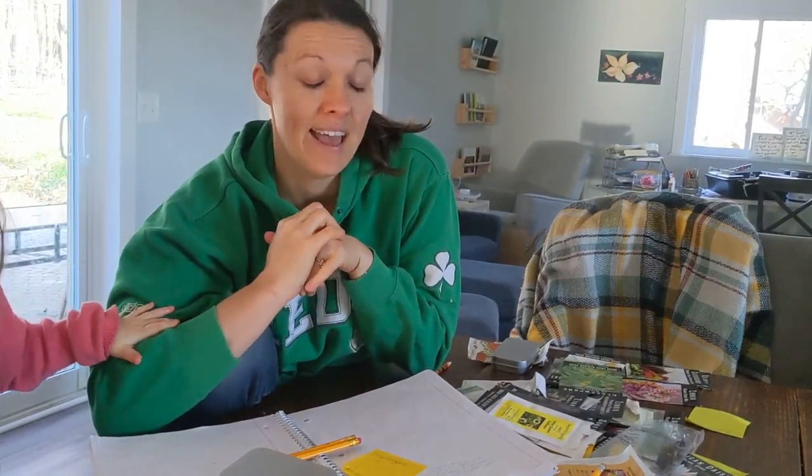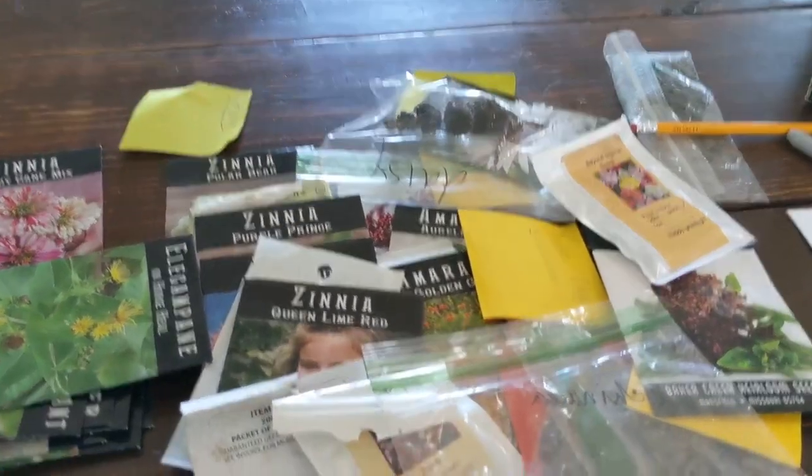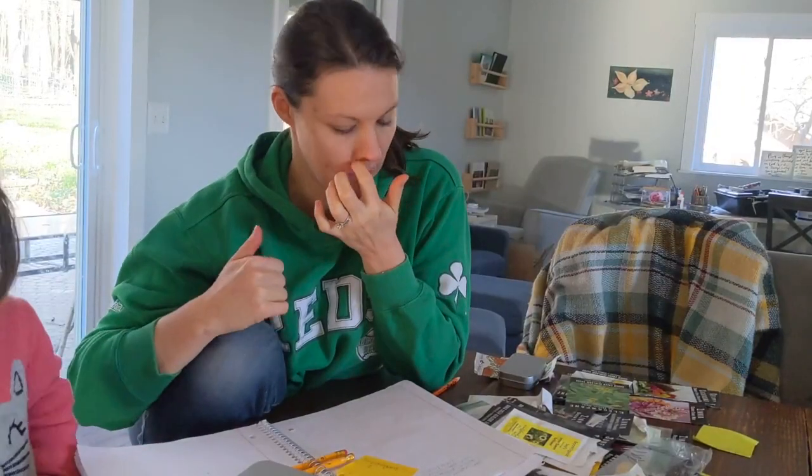I love ordering seeds but I have a mess of them because I see them online like, oh that's a pretty flower, it says easy to grow, and then I buy it and then I have a whole bunch of easy-to-grow flowers that don't go with anything else. So I decided to take a step-by-step process today.